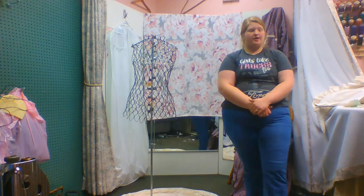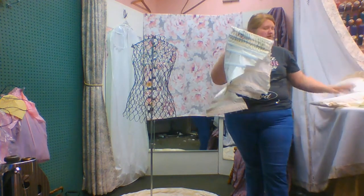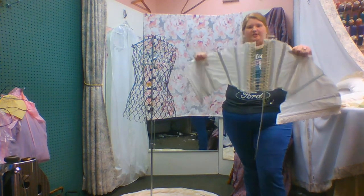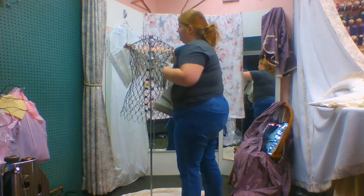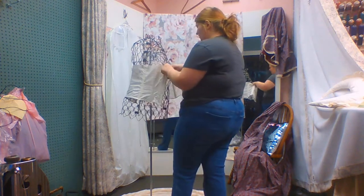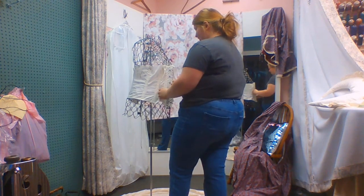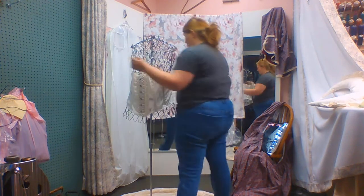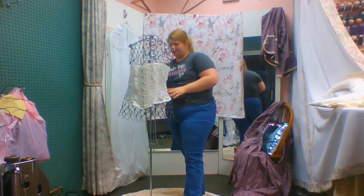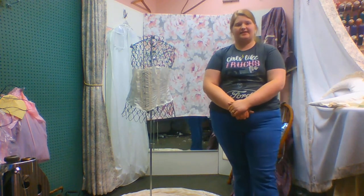Moving on to the next part is our corset. Corsets were a very popular thing back in the day to get that wasp waist. You can see that it is laced up in the back, and I'll put it on this mannequin here. It snaps in the front. Corsets were often made of whalebone, steel — which is what this is made of — and horsehair. This would tighten up and constrict the waist. These cause many problems for women such as fainting, dizziness, headaches, and stomach aches.